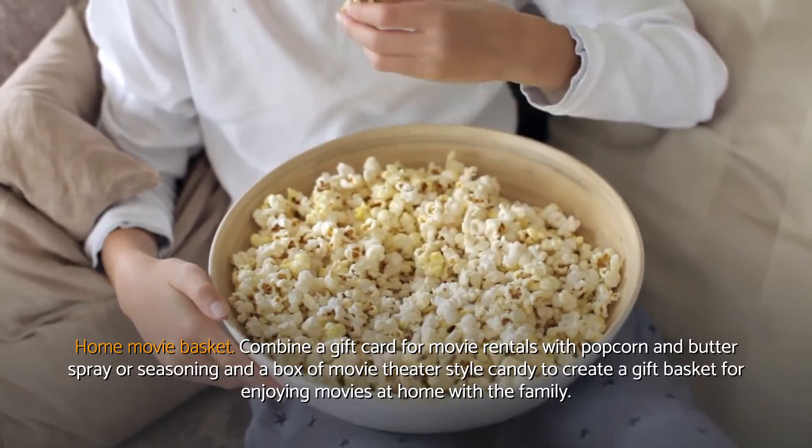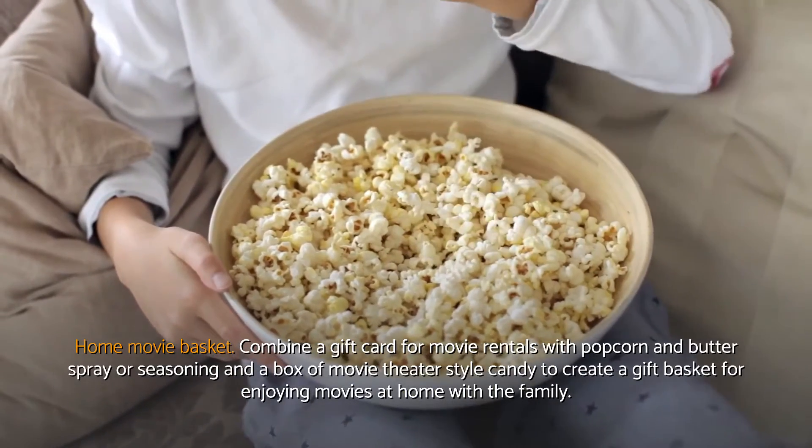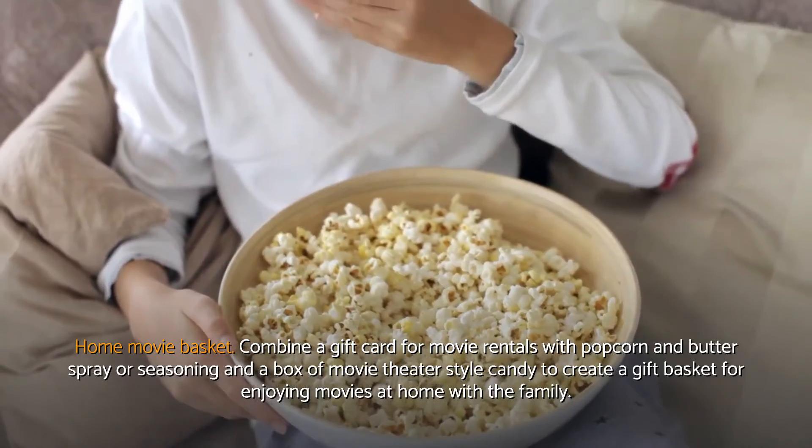Home movie basket. Combine a gift card for movie rentals with popcorn and butter spray or seasoning and a box of movie theater style candy to create a gift basket for enjoying movies at home with the family.